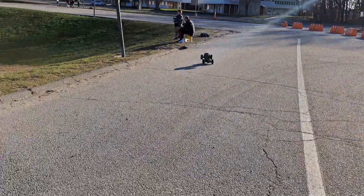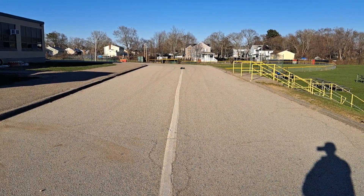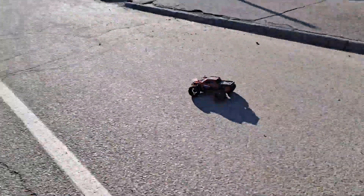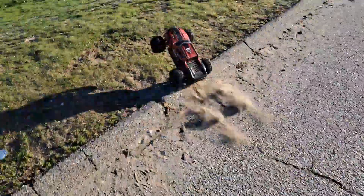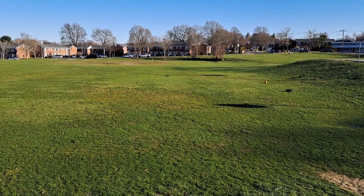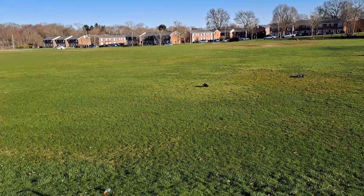I just wanted to show you the aggressiveness of the Volcano EPX Pro from Red Cat. I am getting the Red Cat Machete so stay tuned for that — the 6S is back ordered and I got a Red Cat dealer that's grabbing it for me.